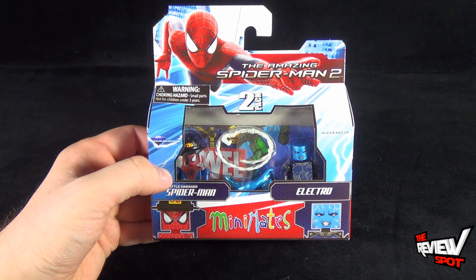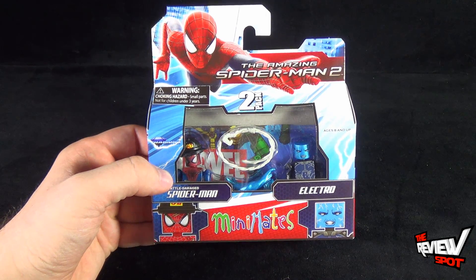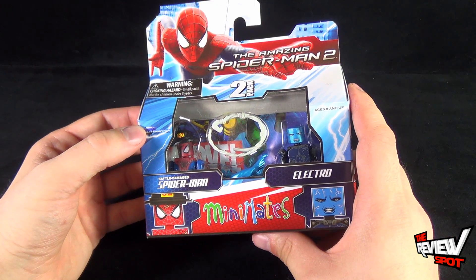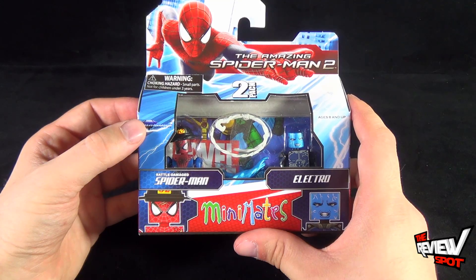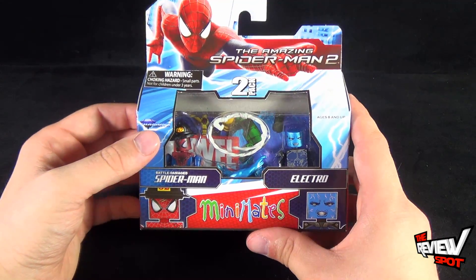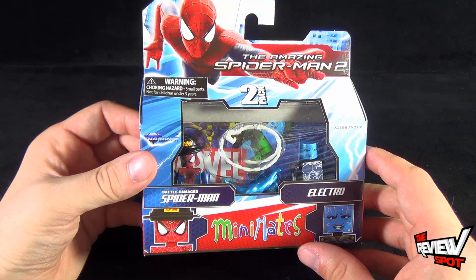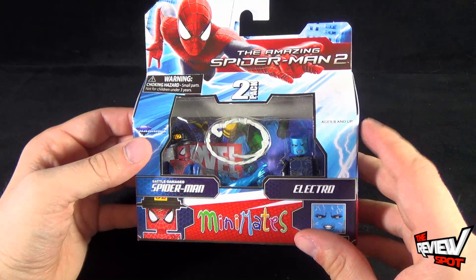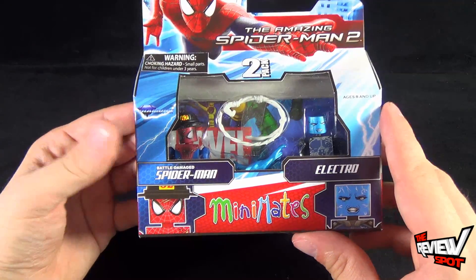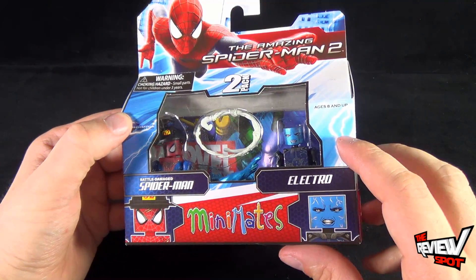Recommended for ages eight and up, this comes from Diamond Select Toys and also from Luke's Toy Store, which seems to be an ongoing place where Spot picks up a lot of his Mini Mates. I'll provide the link down below. The folks over at Luke's Toy Store are also offering you guys a two dollars off coupon for any of your purchases, so if you want to pick up some Mini Mates and save a little money, click the link down below.